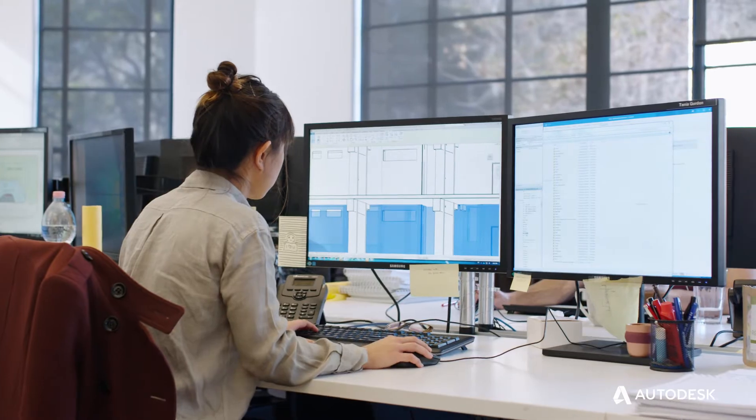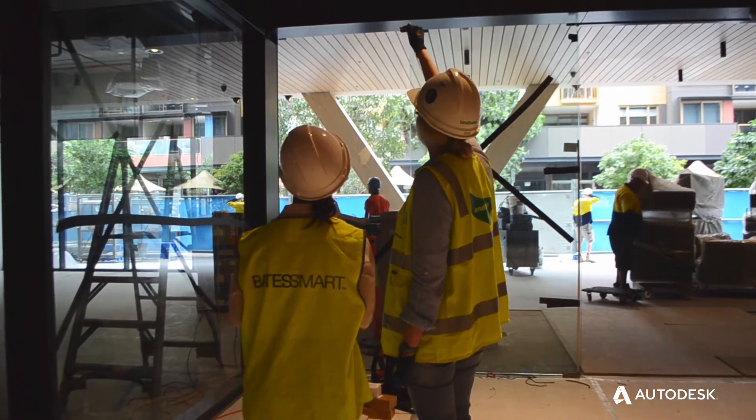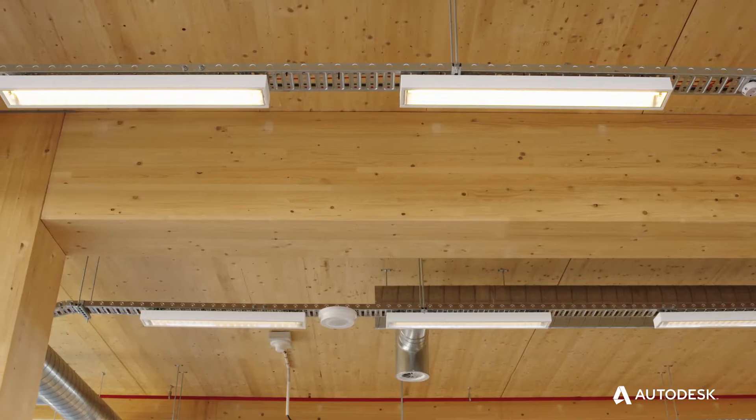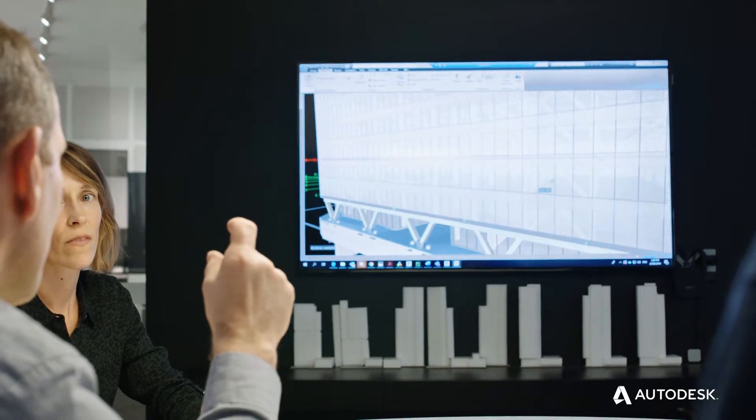The design for 25 King had to be very precise very early on. Any services that were to be put in had to be specified, dimensioned, and located at their final location, so the coordination process was very detailed and precise. It was a different way than we're used to working — we're used to doing more of a design intent for the project and defining the final features in the construction phase. We didn't have that luxury on this project, and that's where Revit really helped out.